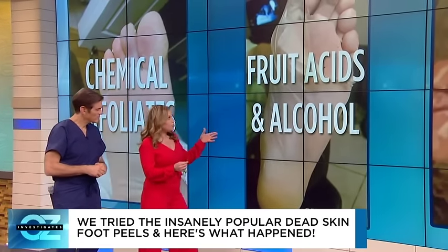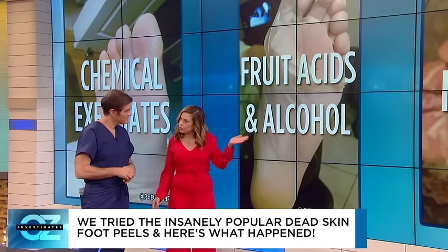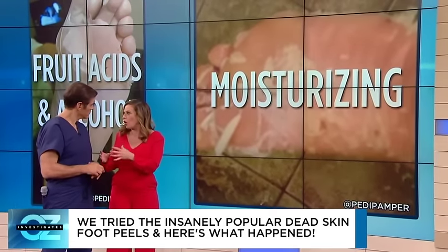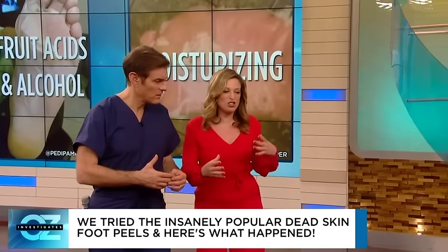Fruit acids are actually the most popular ingredient. You wouldn't necessarily think that's what would make your feet peel. These peels also have to counteract those intense chemicals and alcohols, so they include moisturizing ingredients as well — it's an extra bonus step so that your feet feel even more moist and pampered.